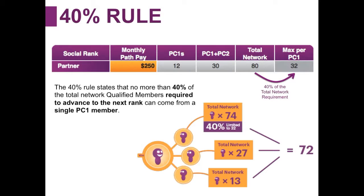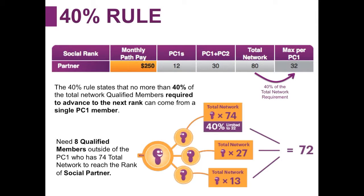When we take the 40% rule into account, it's 40% of the 80 required for the total network, which is 32. So from that person who has 74 people in their network, you can only utilize 32 of those members towards your rank. This person would really have 72 people they can use towards the rank of social partner. What they would need to do is get an additional eight qualified members outside of the PC1 who has 74 total network to reach the rank of social partner. They could also enroll those eight qualified members themselves.